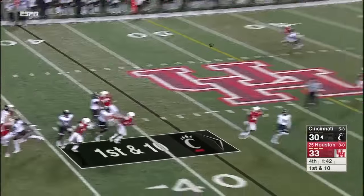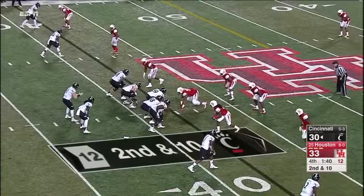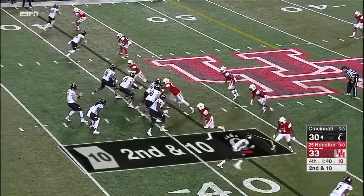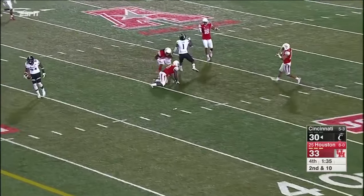Keel under pressure — he wants Washington, it's knocked away. That looked like Lee in the slot. They rush four this time — Keel — there's Lewis and it was underthrown. Actually hit.